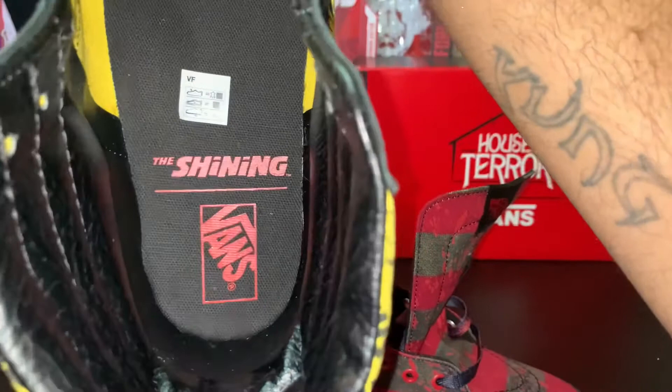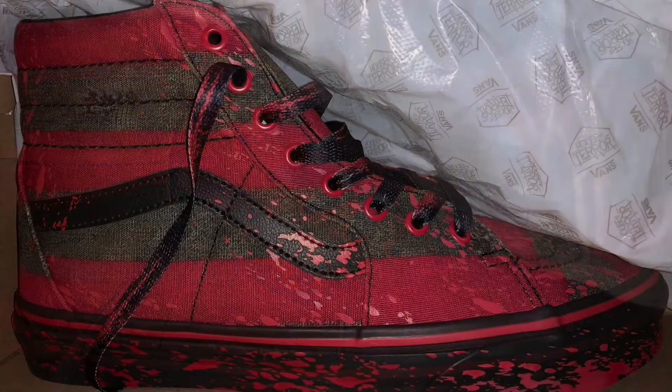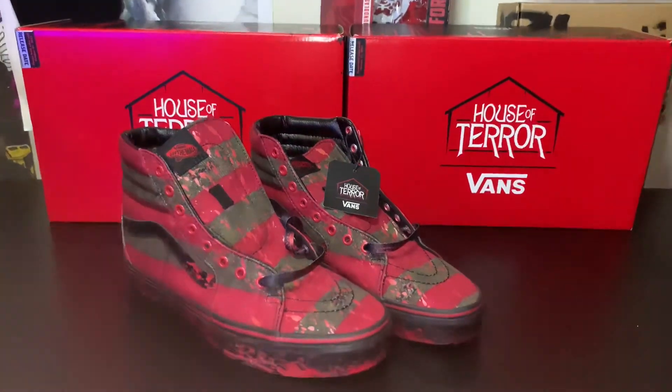On the inside you can see The Shining logo — pretty dope. Now let's check out the Nightmare on Elm Street Vans. In my opinion these are my favorite. Other than The Shining, these were the only high-top skate high versions.